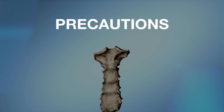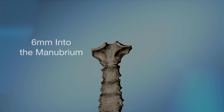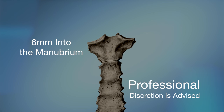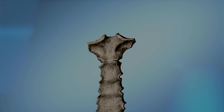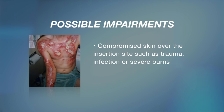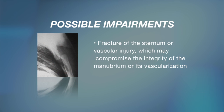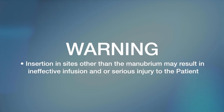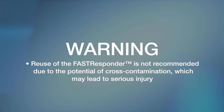There are a number of precautions. The Fast Responder is designed to penetrate 6 mm into the manubrium. Qualified professionals should determine if there are any appropriate exceptions to the criterion for patients to be 12 years of age or older. The following conditions may impair function: compromised skin over the insertion site such as trauma, infection, or severe burns; fracture of the sternum or vascular injury which may compromise the integrity of the manubrium or its vascularization; midline sternotomy scars; morbidly obese patients; and patients with severe osteoporosis. Insertion in sites other than the manubrium may result in ineffective infusion and serious injury. Reuse is not recommended due to cross-contamination risk. Do not insert fingers into the open end of the device due to the potential for needle stick.